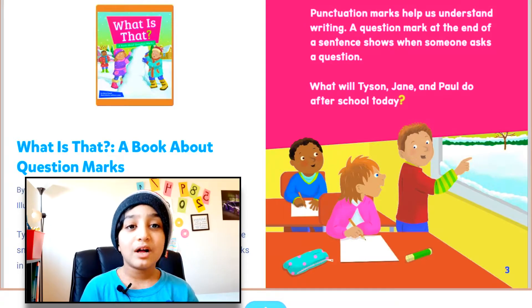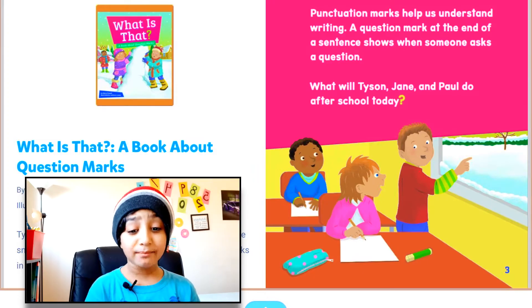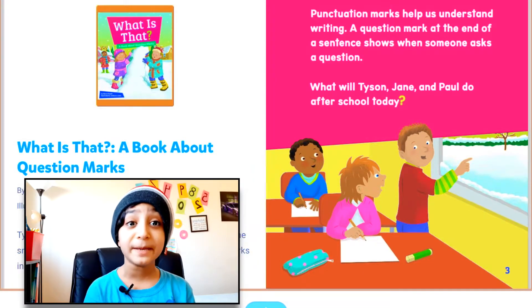Hello everyone! Welcome back to my very own reading corner! Today I'm reading a book called 'What is That?' — a book about question marks.